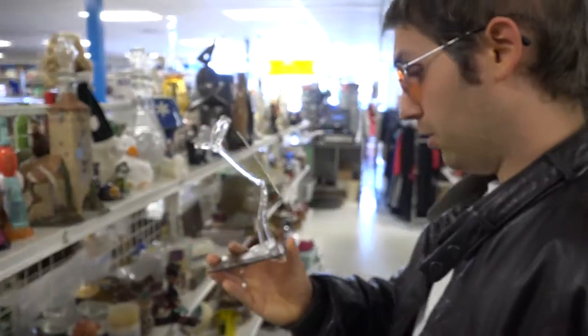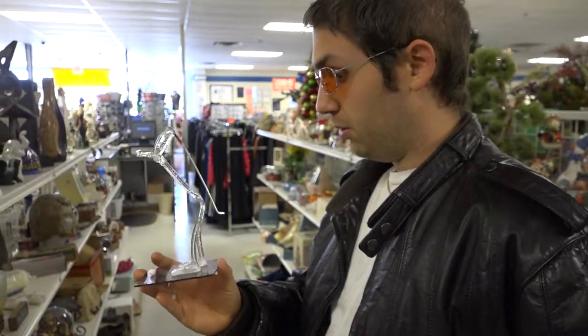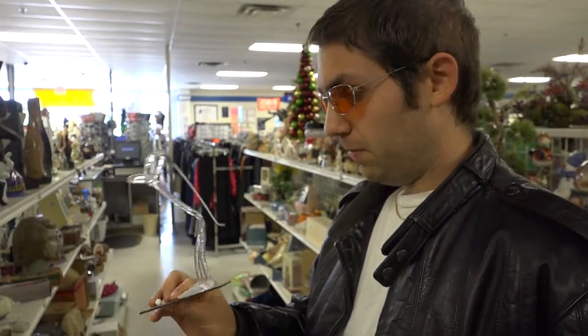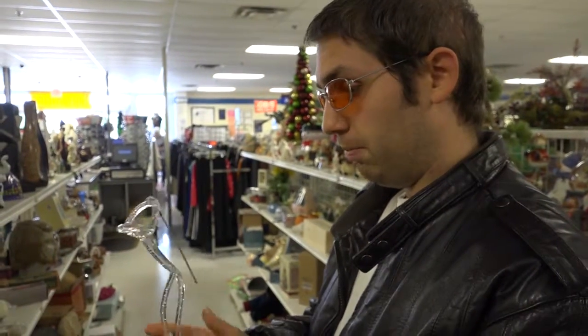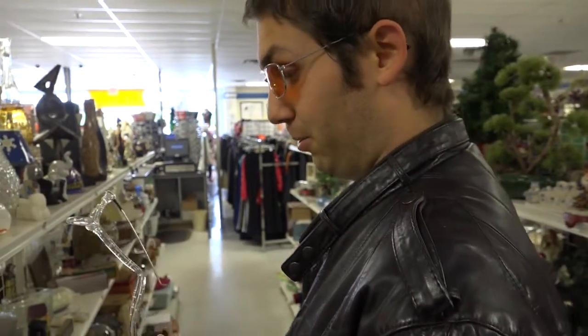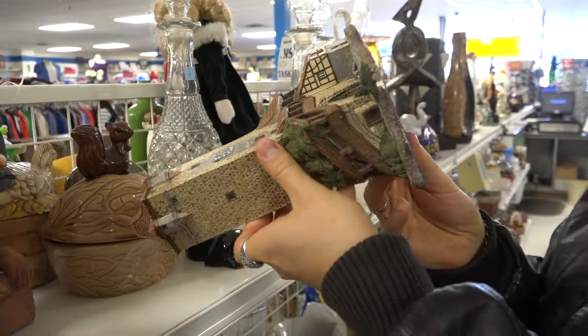These guys are kind of cool. I know what they are because I got one for my dad. These are actually only made by, I think, one or two companies. And if you can find them for two bucks and you know someone who will like them, these are a really good buy at Goodwill or Salvation Army. But my dad's already got one.